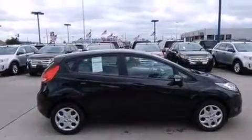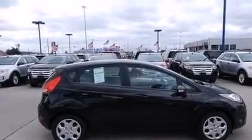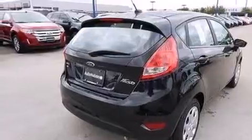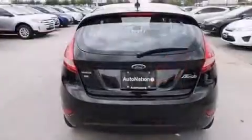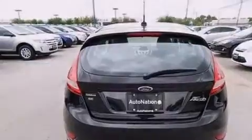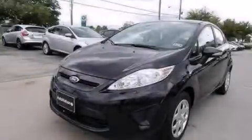Features include traction control and stability control systems, a six-speaker audio system, side curtain airbags, an independent rear suspension, and air conditioning. Call now to find out how you can own this breathtaking vehicle.